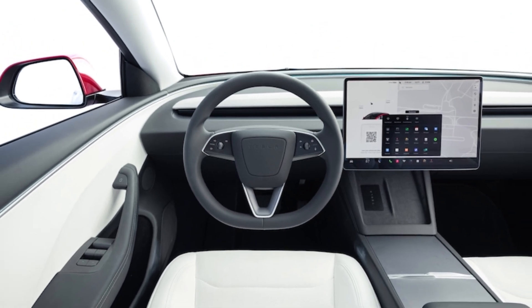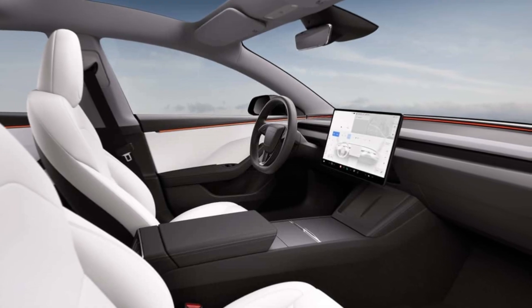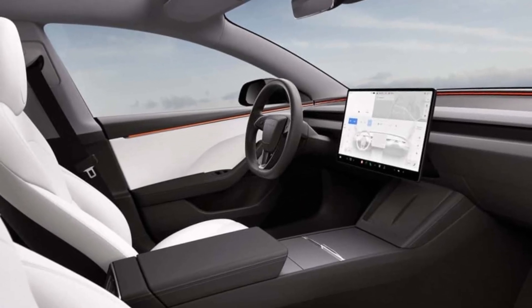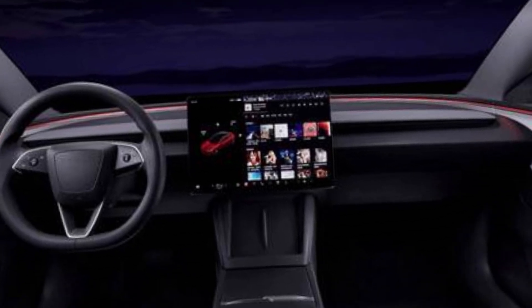Interior. The 2024 Tesla Model 3 has a new interior design that is more spacious and luxurious than the previous model. The dashboard has been redesigned with a new 15-inch touchscreen infotainment system,